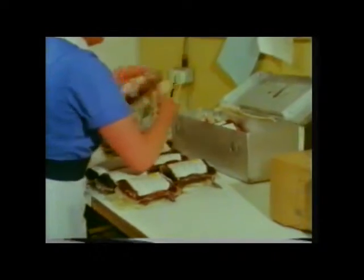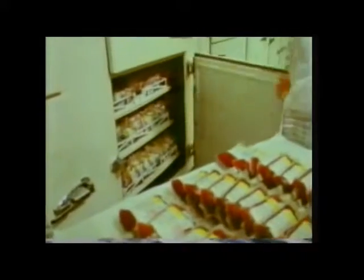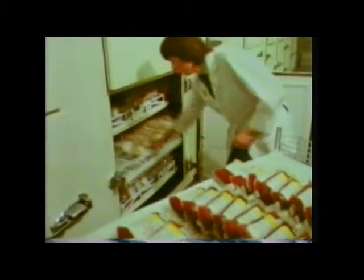From the blood donor centre, the fresh blood is taken to the laboratories — some of it for storage, some of it for processing. The blood to be stored is put into refrigerators at 4 degrees C, where it'll keep for up to 28 days.